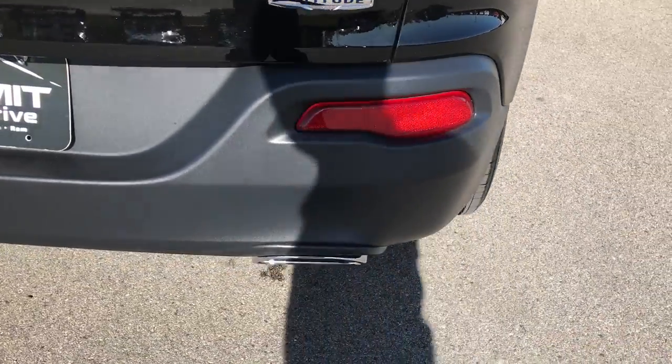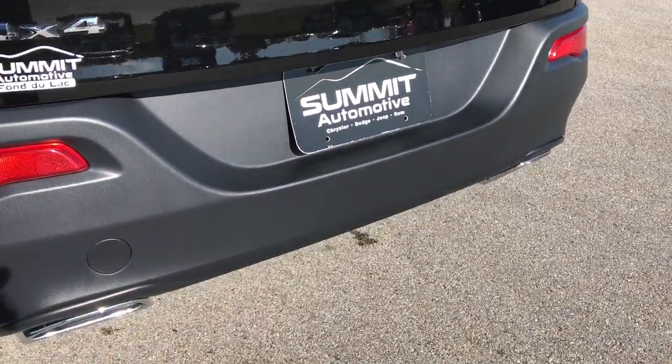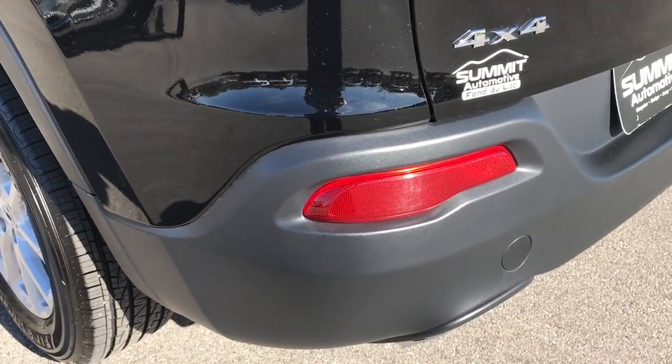The rear bumper is in really nice condition — no dents, dings, scuffs, or scrapes. You can always tell if it's a V6 if it has the dual exhaust. And you can always tell if it's a 4x4 if it has the 4x4 badge on the back.